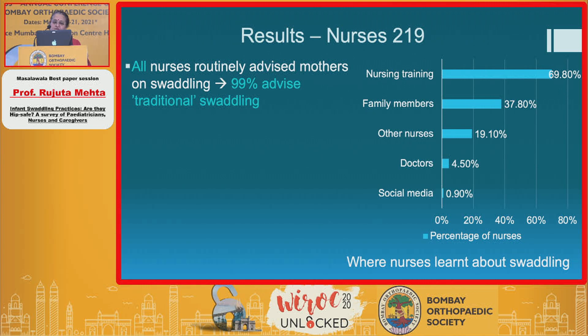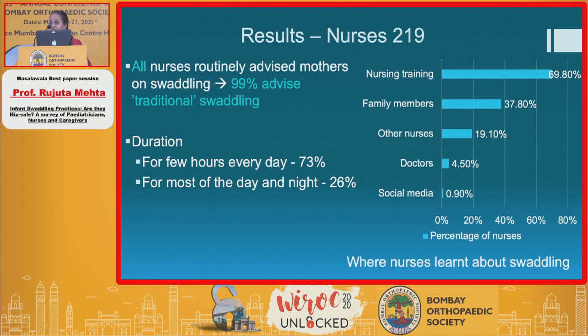99% of nurses advised traditional swaddling still. The duration was considerable — for a few hours every day, almost 73% of the time, and for most of the day and night, 26%.